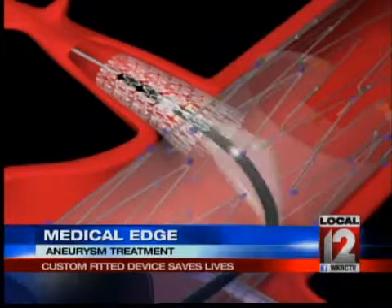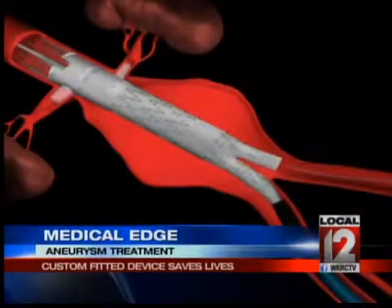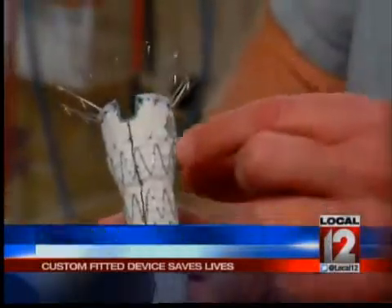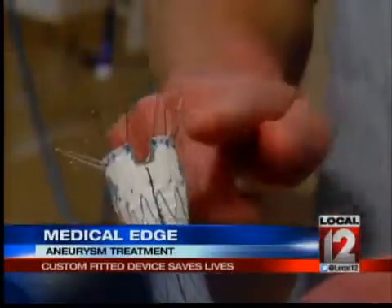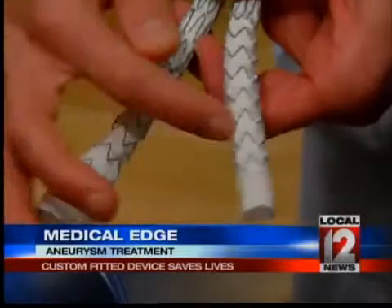As this animation, courtesy of Cook Medical shows, it is placed in and around the aneurysm and is custom fitted to Satkamp's own body. Dr. Muck explained how it works: these are the stents throughout the graft material. What happens is you place this inside the aneurysm so that it goes above, through and beyond the aneurysm, and here's the branch to each leg.